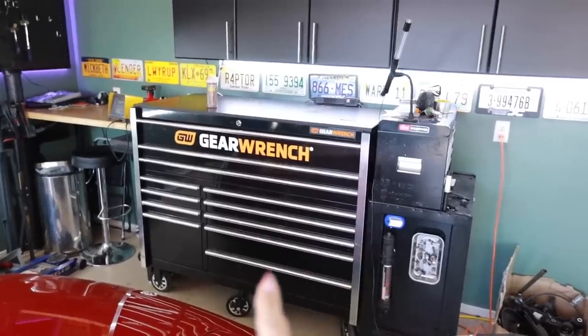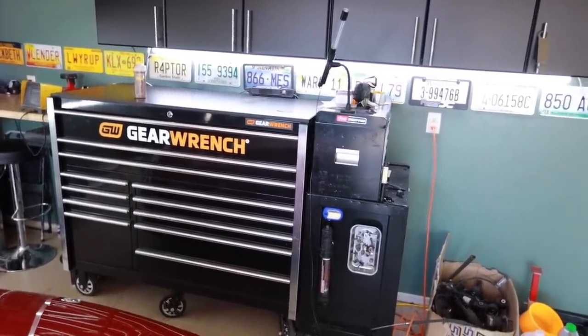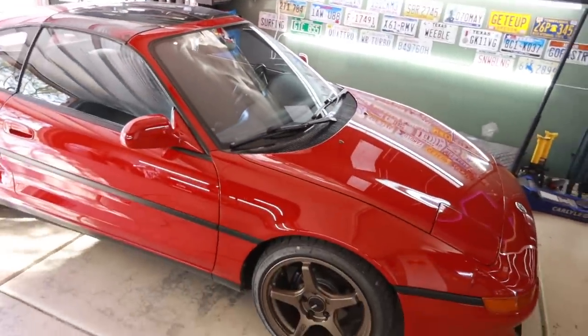Hello, people of the internet. Today's going to be a bit of a vlog day video. It's the last day that I will be doing anything in this garage other than detailing cars. It's kind of bittersweet. Today's the day that I'm moving my tools over to the new shop, which is going to be a bit of a process because this thing probably weighs more than the MR2. Just a hunch.